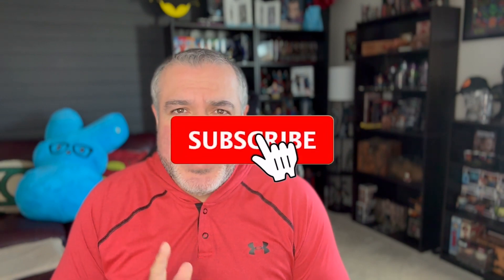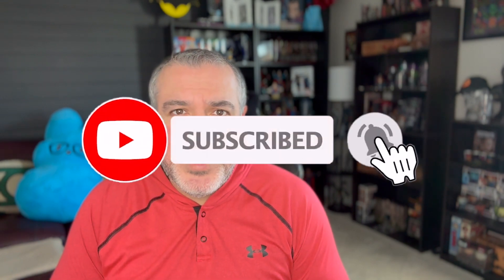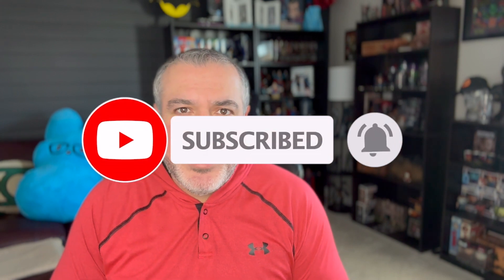What are you most looking forward to? Are you excited about the new revamped Loch Ness Monster, or the 50th anniversary and what they'll do in the park? Leave a comment down below and let us know your thoughts. While you're down there, hit that subscribe button and the little notification bell. Thank you all for watching and we'll see you next time.